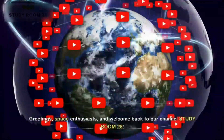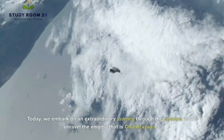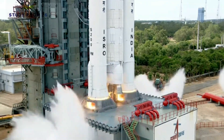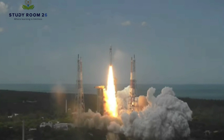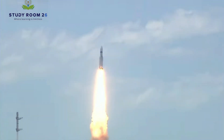Greetings, space enthusiasts, and welcome back to our channel Study Room 26. Today we embark on an extraordinary journey through the cosmos as we unravel the enigma that is Chandrayaan 3, India's remarkable lunar mission. It's a momentous occasion that has captured the world's attention, and we're here to shed light on what lies beyond the headlines.